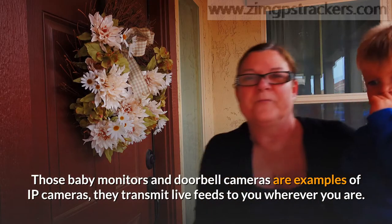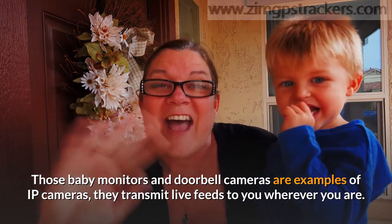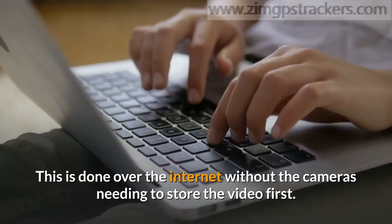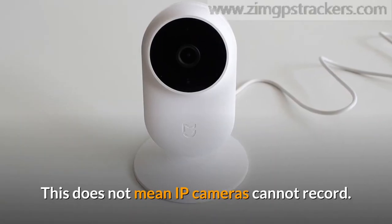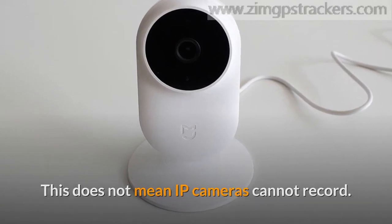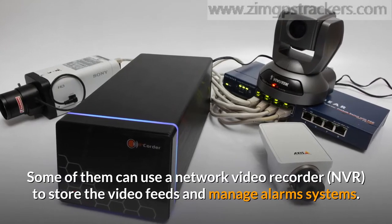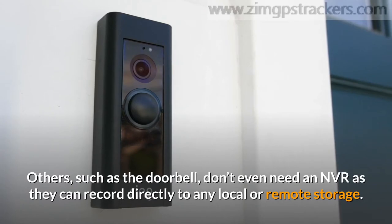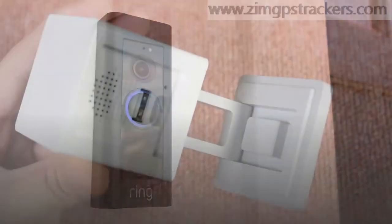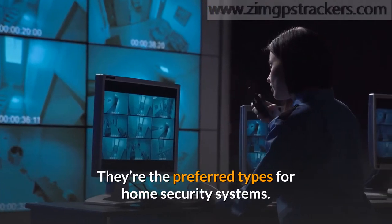Baby monitors and doorbell cameras are examples of IP cameras — they transmit live feeds to you wherever you are. This is done over the internet without the cameras needing to store the video first. This does not mean IP cameras cannot record. Some of them can use a network video recorder to store the video feeds and manage alarm systems. Others, such as the doorbell, don't even need an NVR as they can record directly to any local or remote storage. The latter types are more popular today and are the preferred types for home security systems.